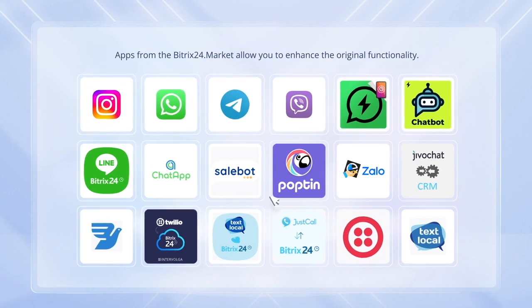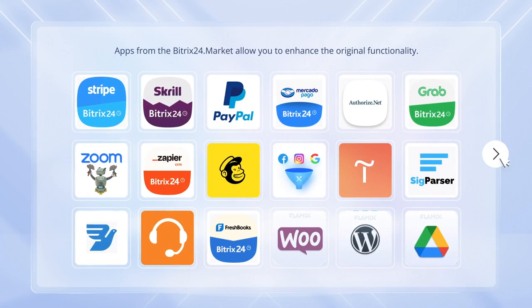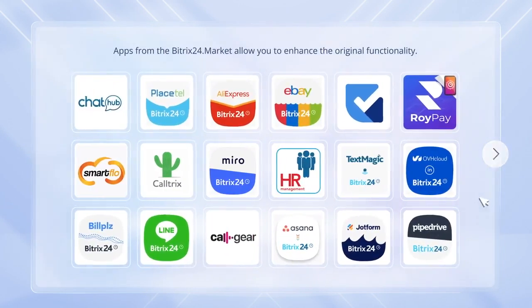In addition to all the existing capabilities, Bitrix24 can be enhanced via hundreds of integrations with popular third-party services and apps.